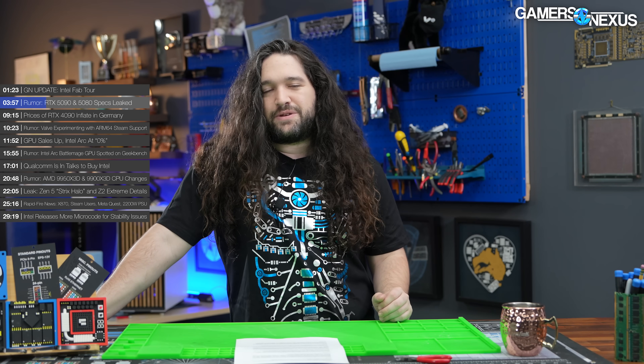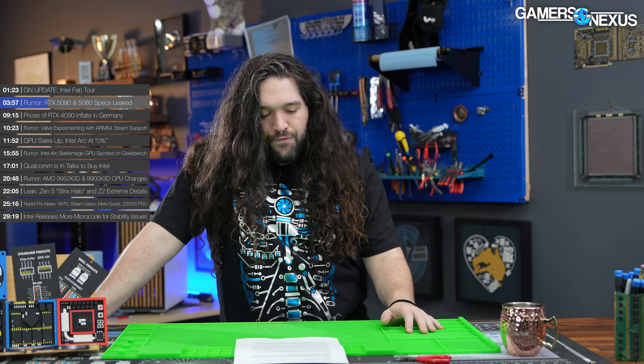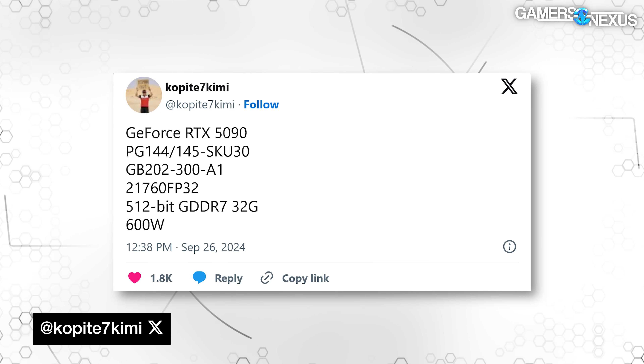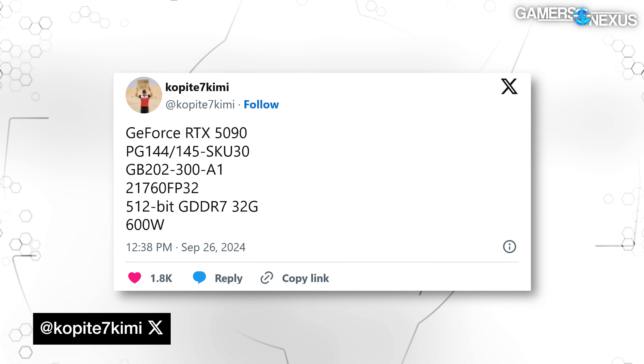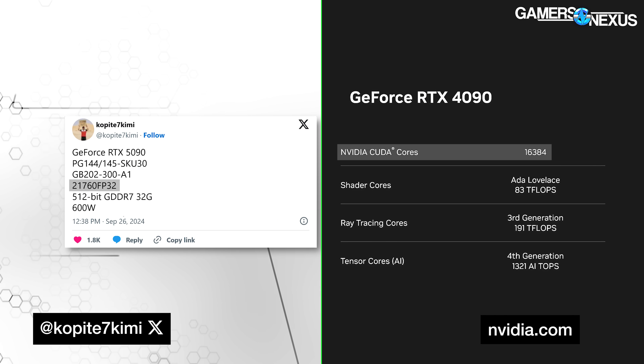Unless it's not intended to be a true 4090 replacement and is something else entirely. The specs, if correct, would show a substantial increase in CUDA cores for the 5090 — from 16,384 on the 4090 to 21,760 for the rumored 5090.